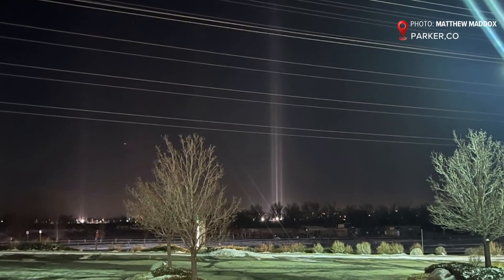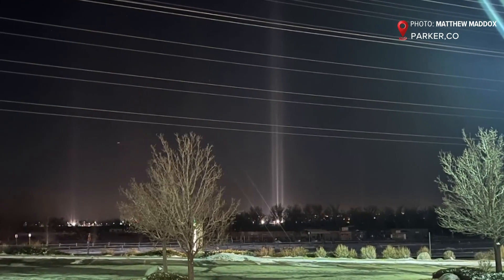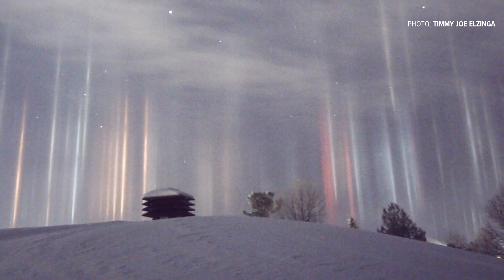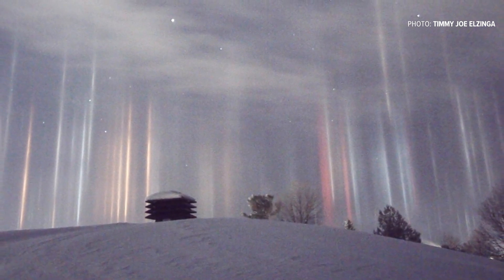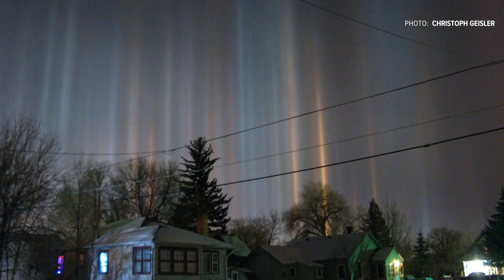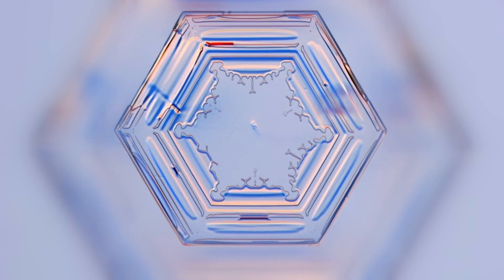No, they're actually a weather phenomenon called light pillars. It's light getting reflected by millions of tiny ice crystals floating gently through the air. And the atmospheric conditions must be just right for this to happen, because the ice crystals need to be shaped like hexagonal plates — perfect little mirrors.